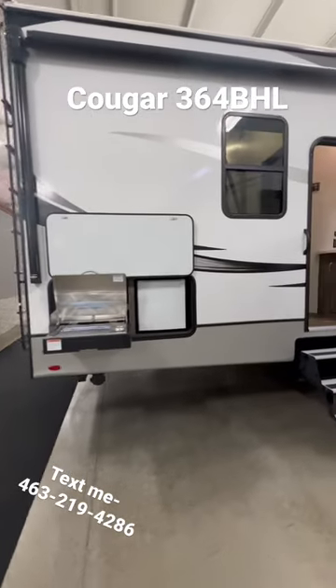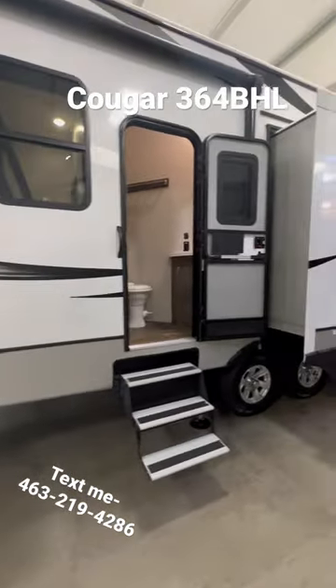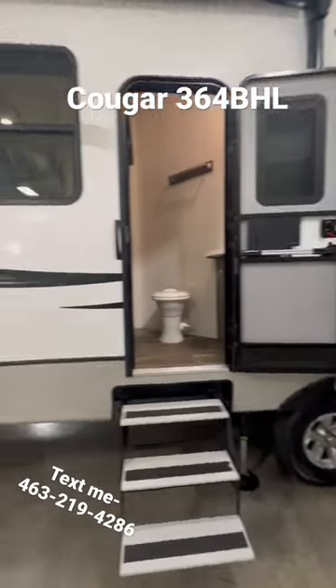Hey everyone, Dylan here, Walnut Ridge Family RV Sales, taking a look at the 2022 Cougar 364BHL.